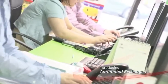Introducing Automated Exchanges, another component in the Sabre Red efficiency suite.